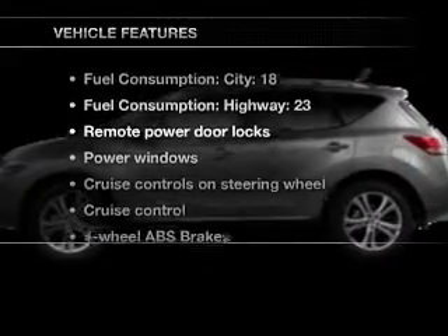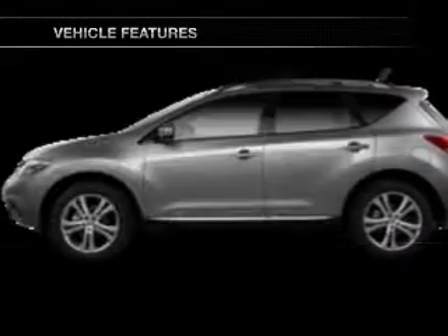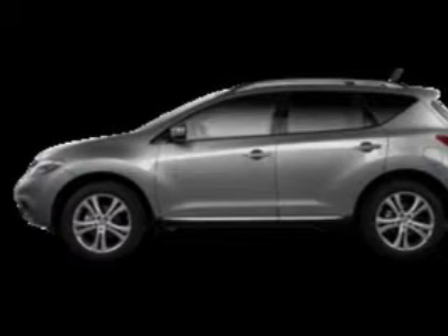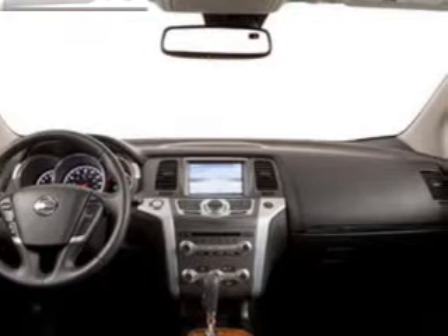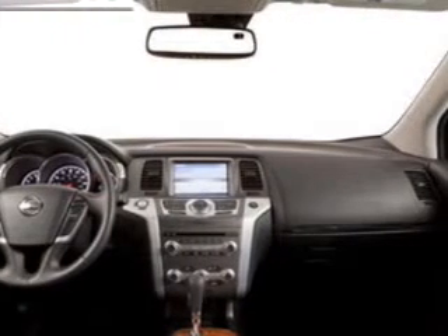Plus, enjoy these notable features that are included in this vehicle: power door locks, power windows, cruise control, and AM FM stereo with an MP3 player. Power mirrors, power steering, and air conditioning.